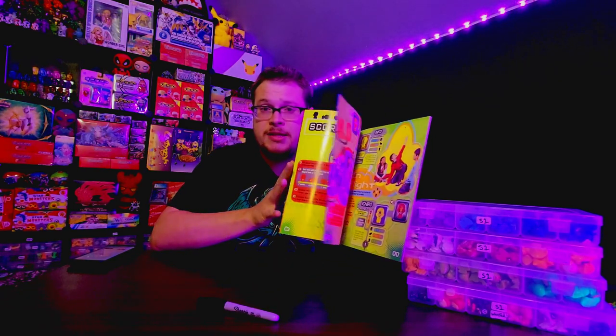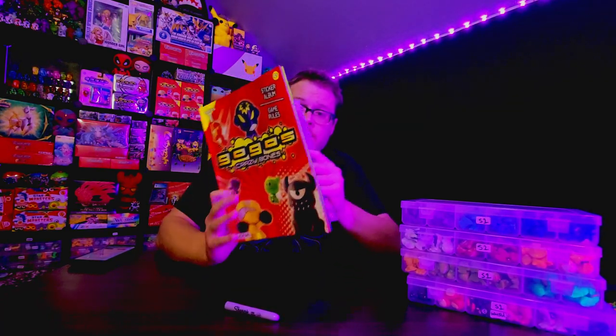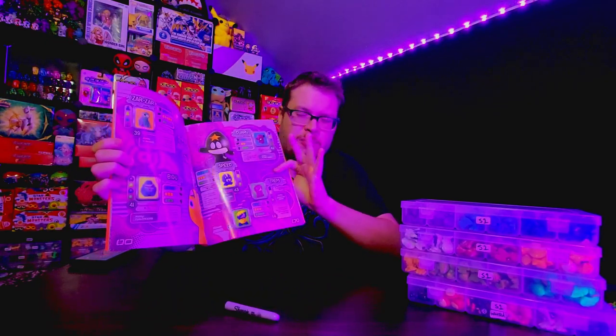I took the initiative of putting all the stickers in the sticker album already — you wouldn't want to see me place almost 100 stickers. We're going to use the book to mark off the different color variations. I'll mark things off at stopping points. I'm going to start separating by character, taking out colors and adding the different color variations as I go. Hopefully I can fit them all on the table — we'll see how it goes.